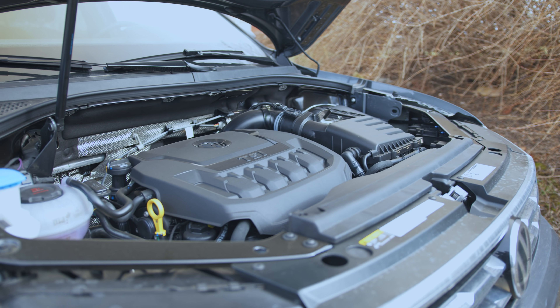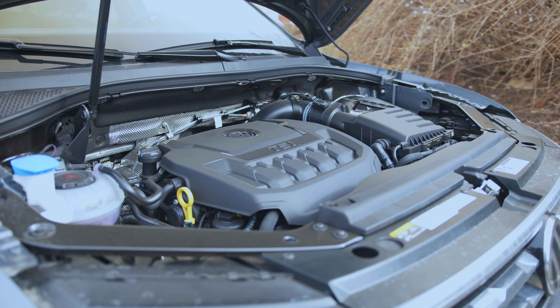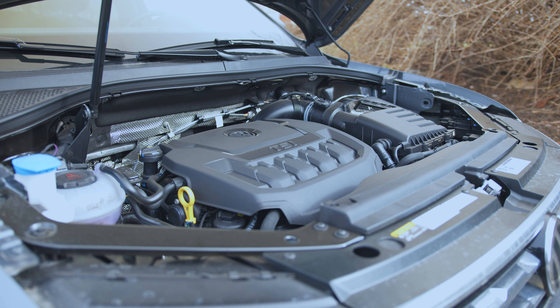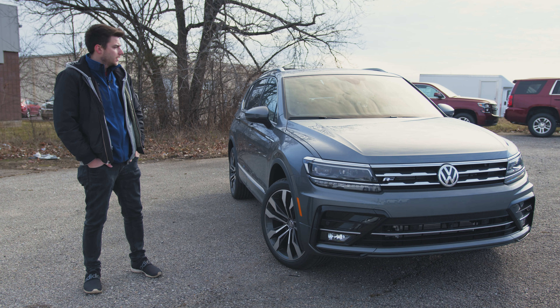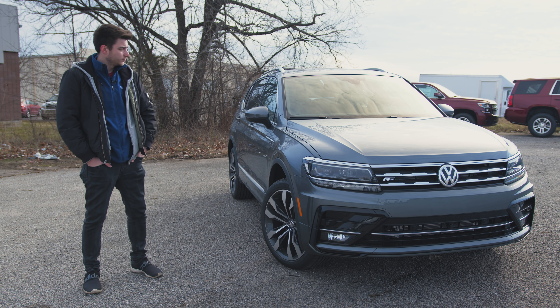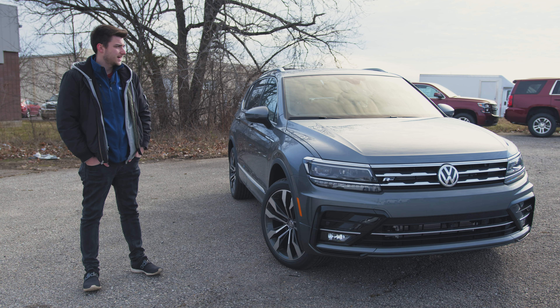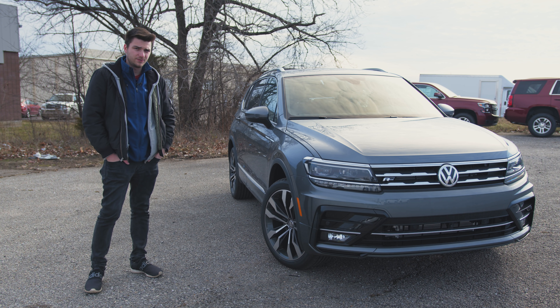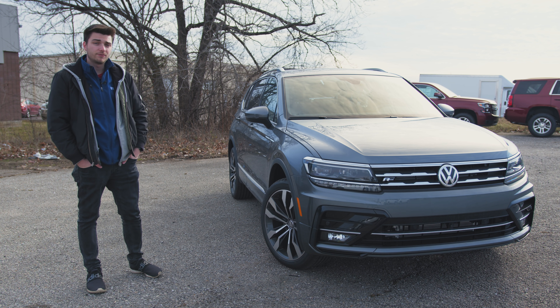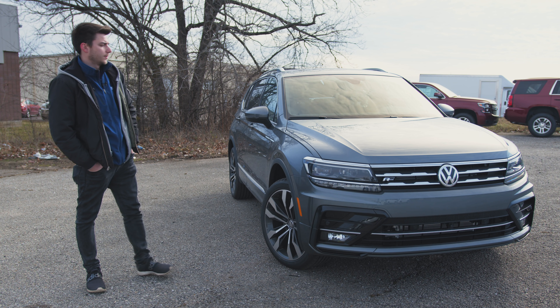Under the hood you've got a 2.0 liter turbocharged TSI engine. It'll give you 184 horsepower, 27 miles per gallon highway, 20 miles per gallon city. Same engine that we're used to seeing. It's not the slowest engine I've ever driven, but it's not the fastest either.